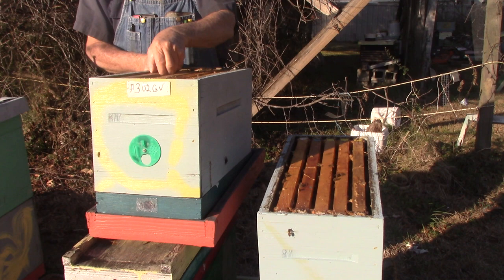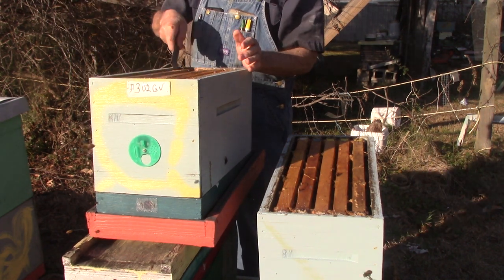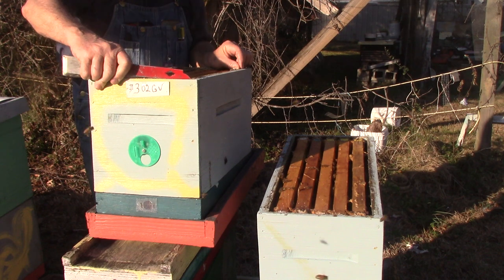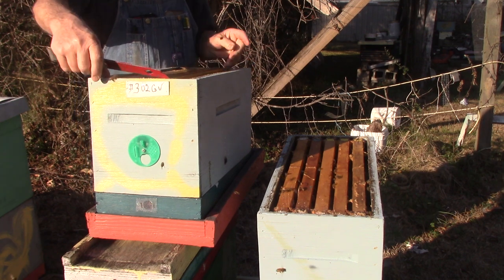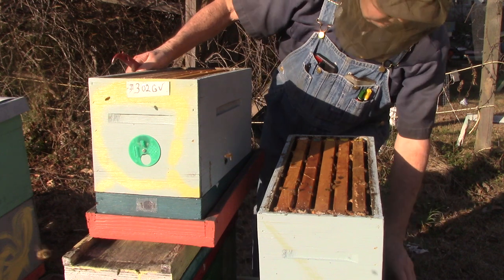And you people up north or wherever it's cold right now — you've got to remember your bees will be okay. They'll start growing like these bees will. They might not be as calm as these girls.